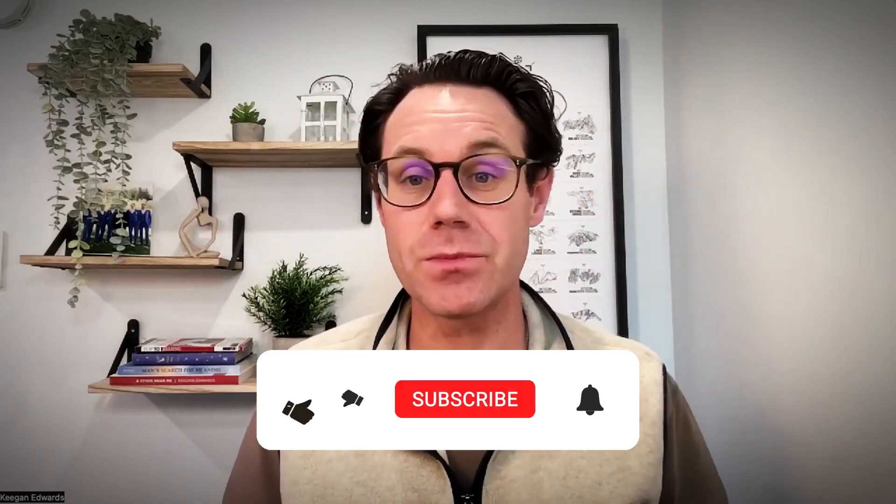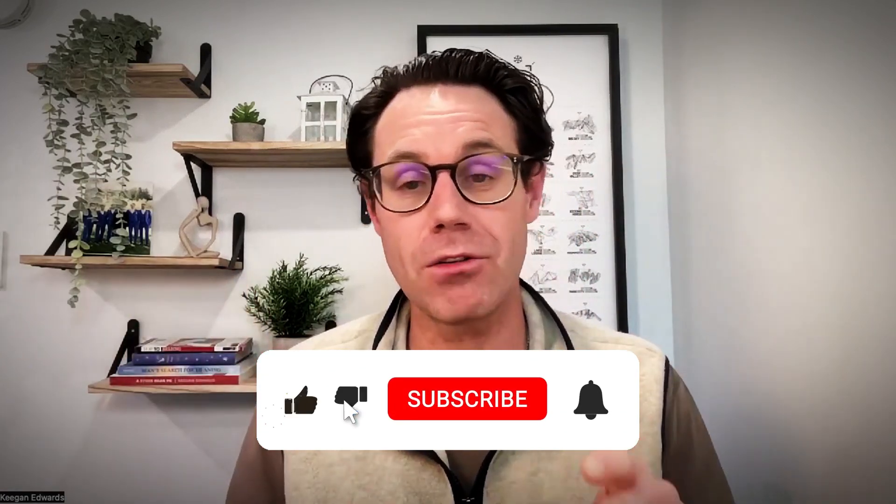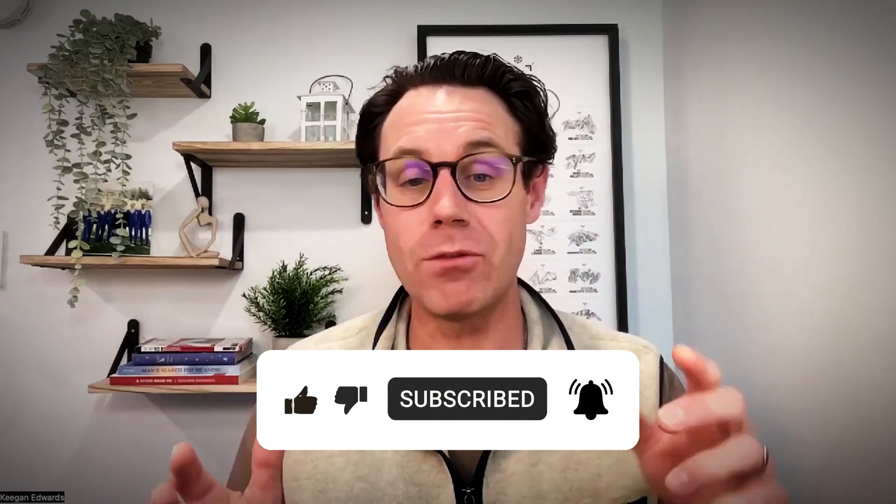If you like this video, hit that like and subscribe for more great tips on managing, growing, and creating visibility for your small business. If you don't have a website yet, check out the link below for Mighty Sites and try your seven-day free trial.